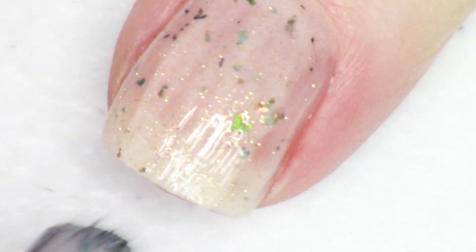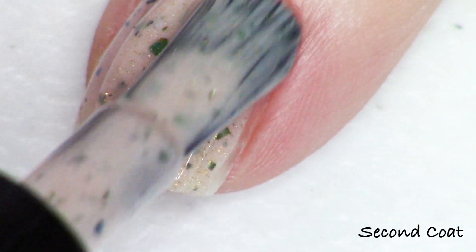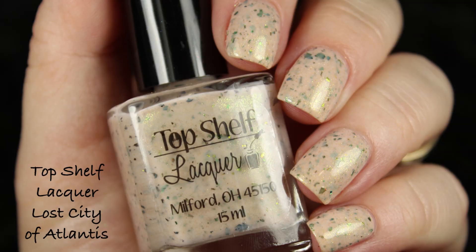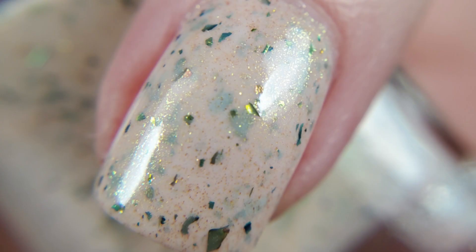This polish is really very different from a lot of things on the website this month — you have this very interesting neutral with the strong gold, green, blue shifting shimmer, and all of these beautiful multi-chrome flakies. Long Lost City of Atlantis does not have a cap this month, and it's going to be $13.